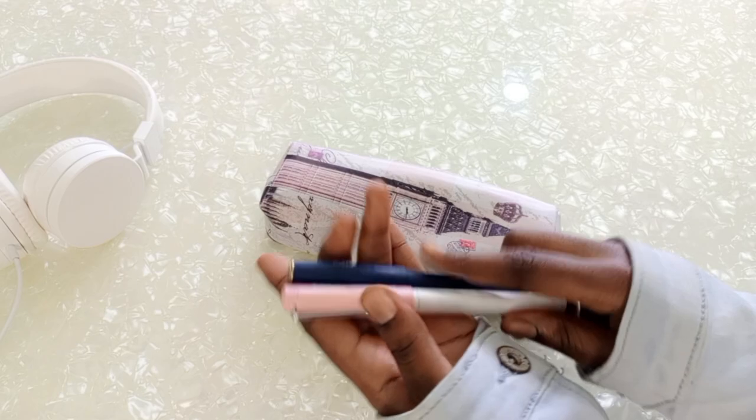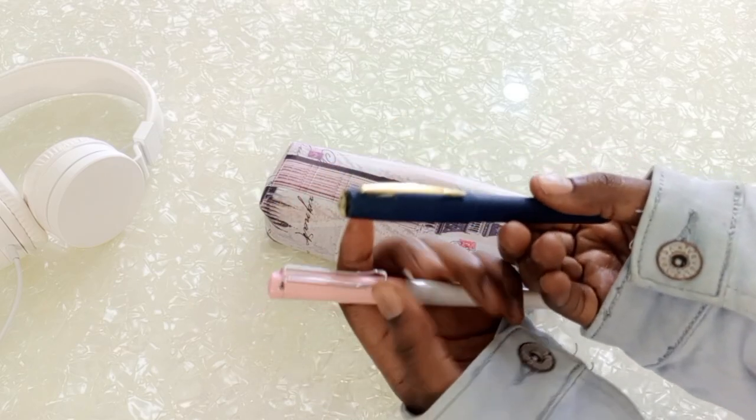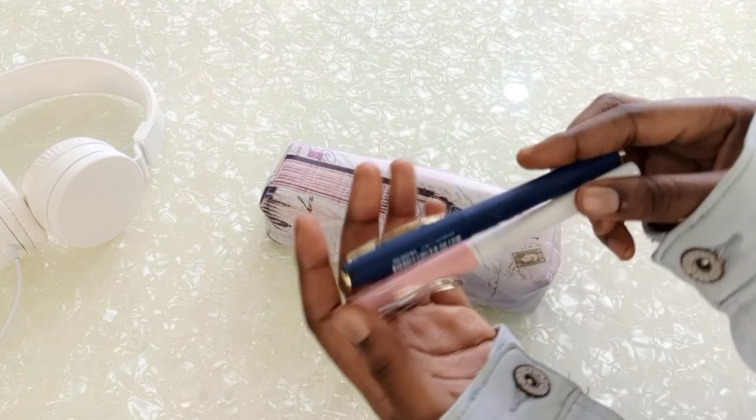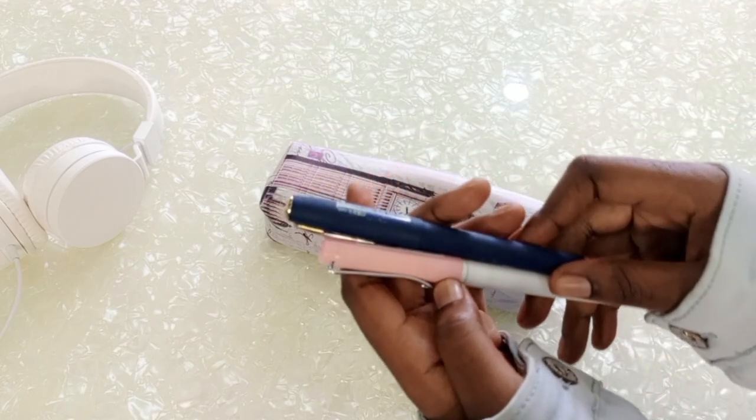The next thing in the pencil case is my pens. I got these pens — this one is from Minnesota and this one is from a normal store. I carry two pens in case someone wants to borrow one, but of course I always run after them after class and make sure I get it back.